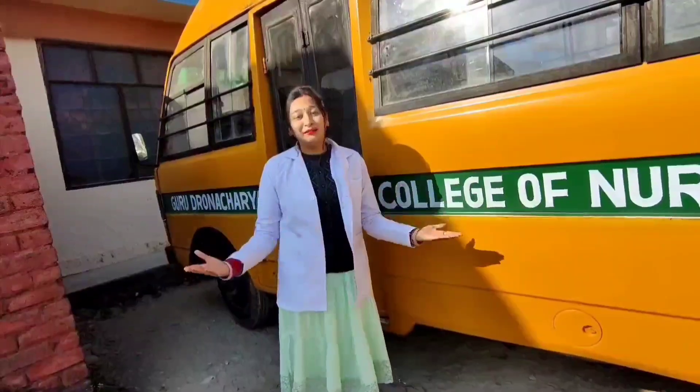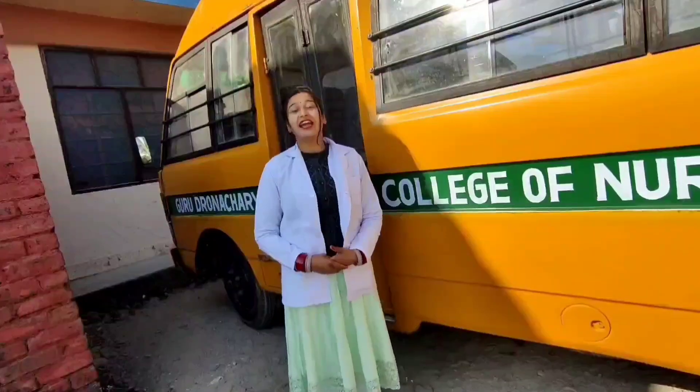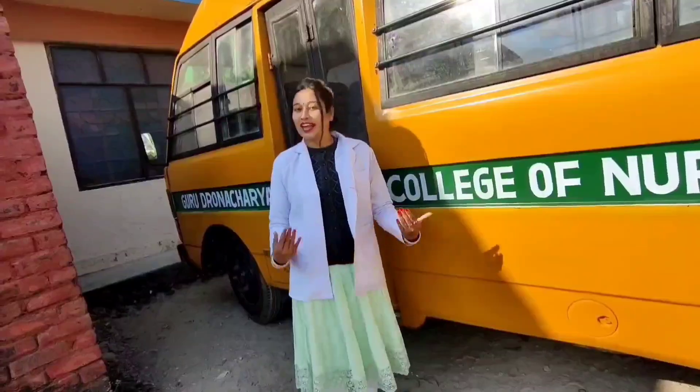Hello, good morning and welcome to Guru Dronachari College of Nursing. I am Priyadika, lecturer at this esteemed college, and today we will together take a tour of our campus.